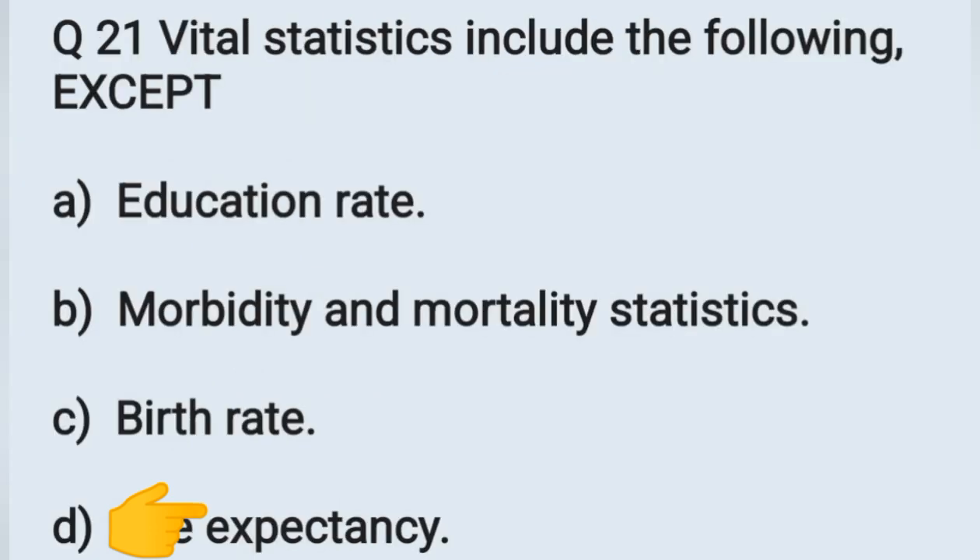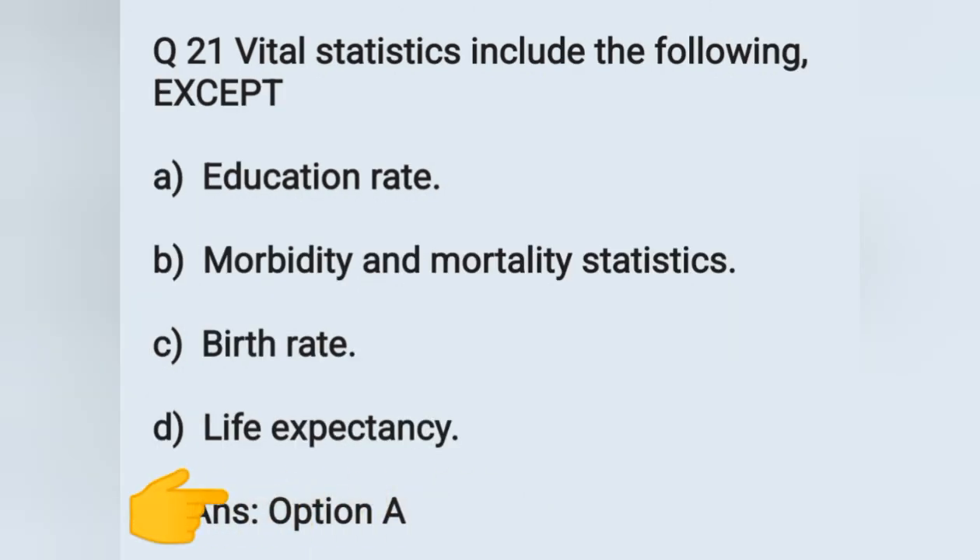Question number 21: vital statistics include the following, except. Options: A) education rate, B) morbidity and mortality status, C) birth rate, D) life expectancy. Which is not included in vital statistics? It is education rate. Option A is the correct answer.